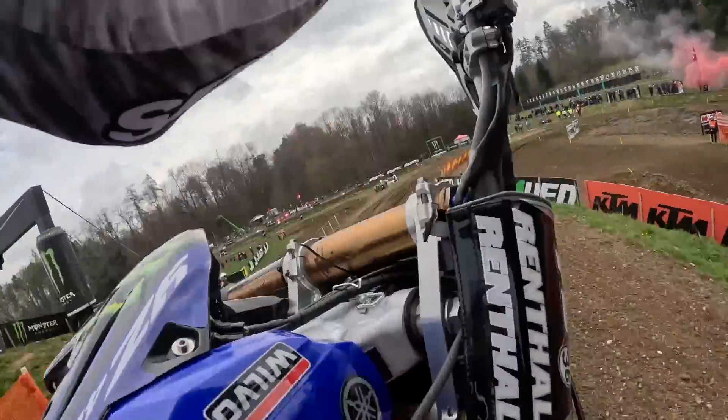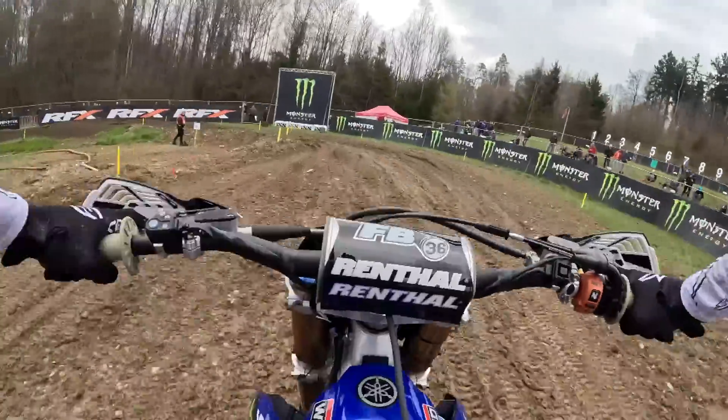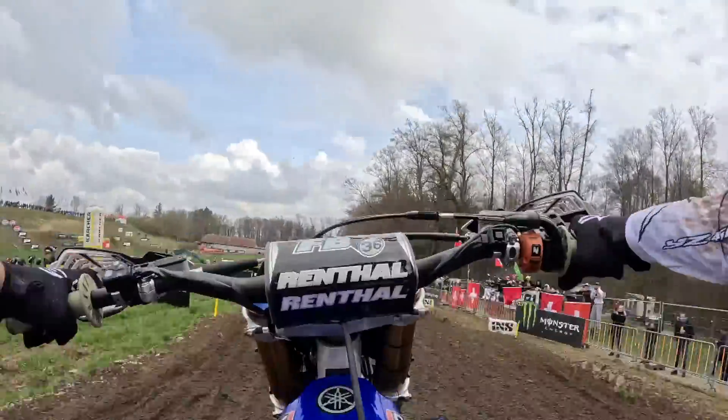We hit the first of the Monster Energy Jumps and then sweep through this off-cambered right-hand turn. As you can see the ground is very soft, it's moist — a lot of grip.